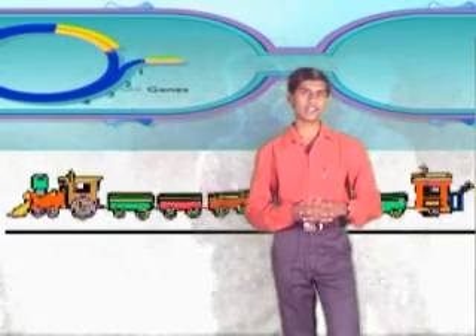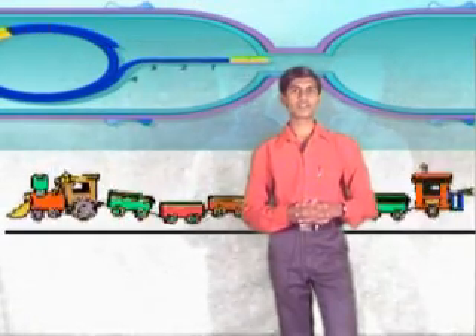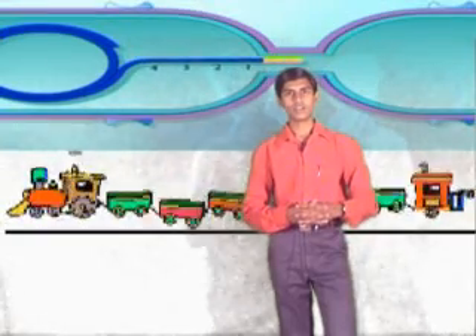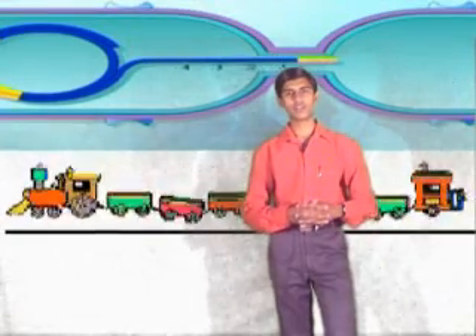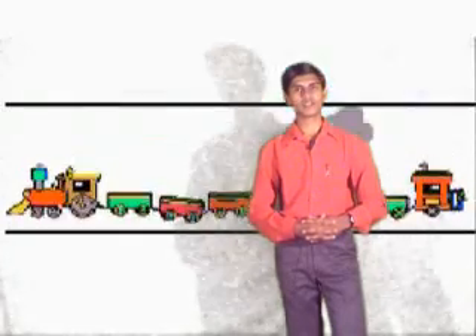This plasmid and chromosomal interaction can be compared with the railways. Like the railways, the engine itself is mobile. The bogies when combined with the engine are also mobile, but the bogies alone cannot move. In other words, just like railways, the F plasmid is the engine and the chromosomal genes are the bogies.